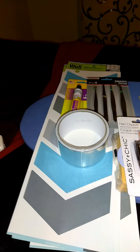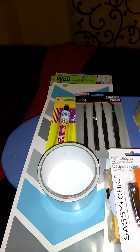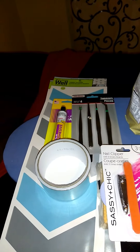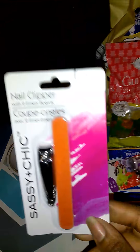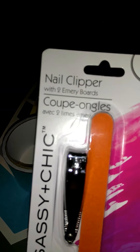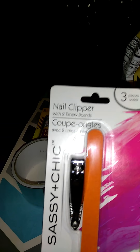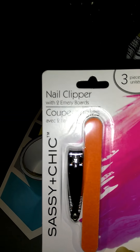Hi everyone, it's me with my Dollar Tree haul. I've been away for a while, but let's get going. I got some fingernail clippers with a file because I cannot find mine, so I had to buy that.